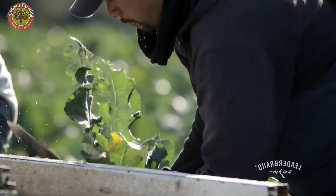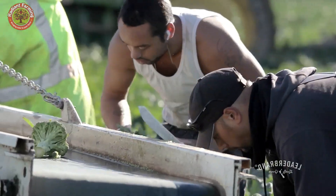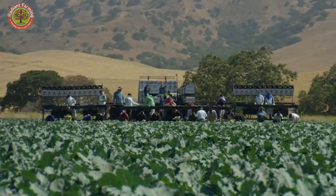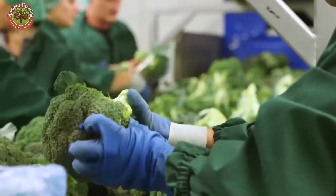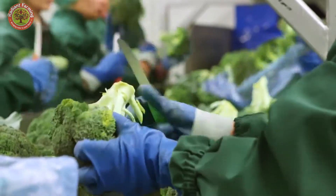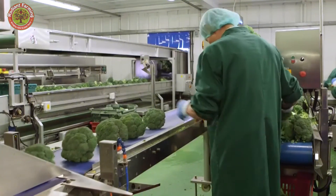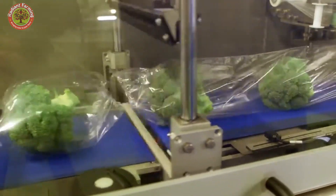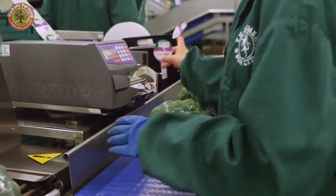Behind every lush green broccoli head lies the dedication and hard work of farmers, who seamlessly blend tradition with modern technology to optimize yields. From tiny seeds sown into nutrient-rich soil to thriving under the warm sunlight, every stage of broccoli cultivation tells a story of commitment, skill, and pride passed down through generations.